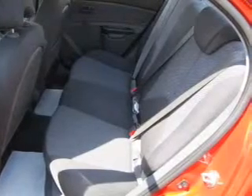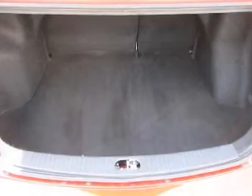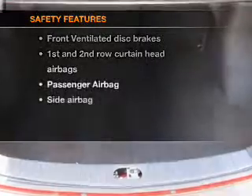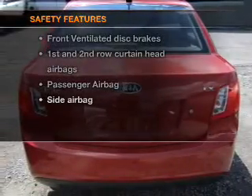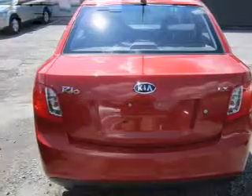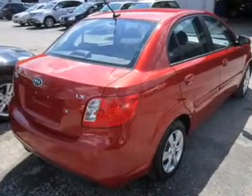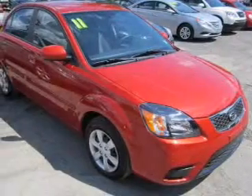An AM FM stereo with a CD player, a satellite radio, an adjustable tilt steering wheel. If safety is a high priority, rest assured knowing these top safety components are included: front ventilated disc brakes, curtain head airbags, passenger airbag, side airbag, low tire pressure warning, and independent suspension.